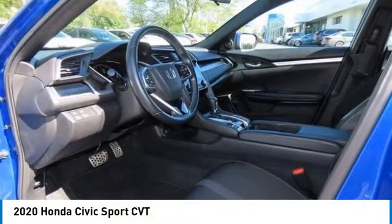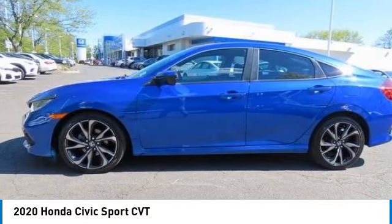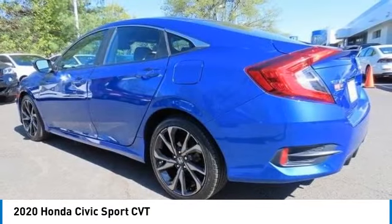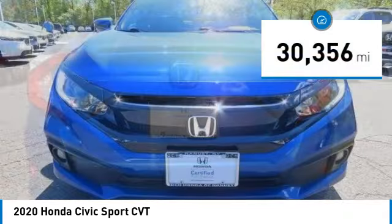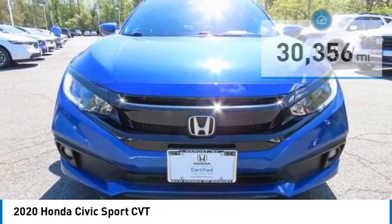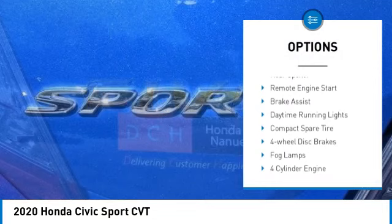We are pleased to show you the 2020 Honda Civic. Practical, awesome gas mileage, and incredibly reliable, this vehicle has less than 35,000 miles. Here are some of this vehicle's great options: tire pressure monitoring system, electronic stability control.